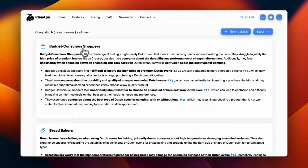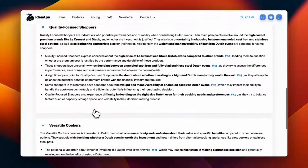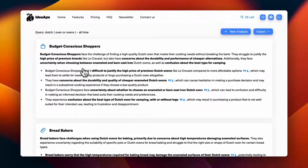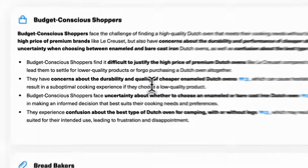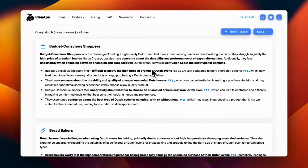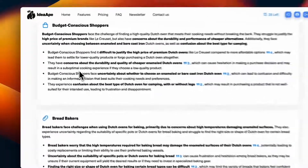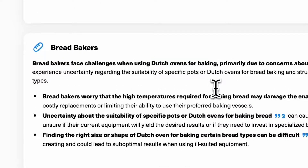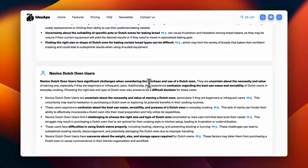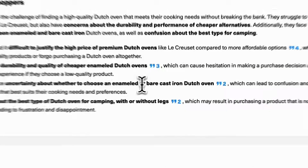The results are categorized by personas: budget conscious shoppers, bread bakers, novice Dutch oven users, quality focused shoppers, recreational cookers, and more. Under each persona it lists the pain points and key pointers. For example, budget conscious shoppers cite high price as their main problem — one of Missen's three value propositions. Bread bakers want a Dutch oven they can bake with, which maps to versatility. Novice users want something cheap and versatile. So the data confirms the same themes.